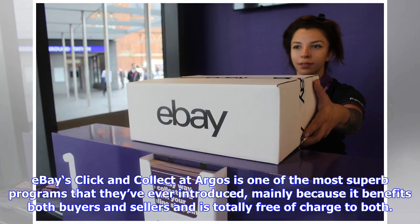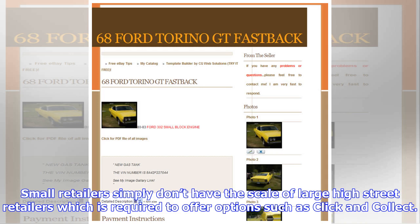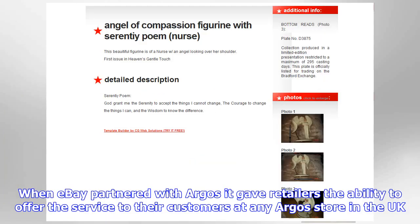eBay's Click & Collect at Argos is one of the most superb programs that they've ever introduced, mainly because it benefits both buyers and sellers and is totally free of charge to both. Small retailers simply don't have the scale of large high street retailers which is required to offer options such as Click & Collect. When eBay partnered with Argos, it gave retailers the ability to offer the service to their customers at any Argos store in the UK.